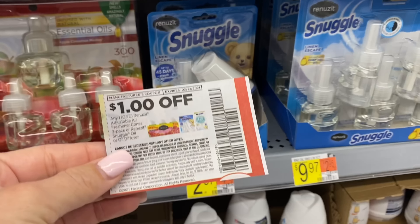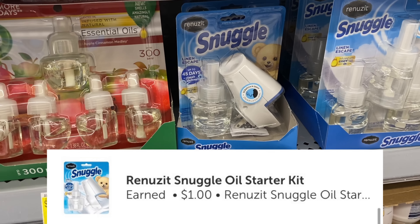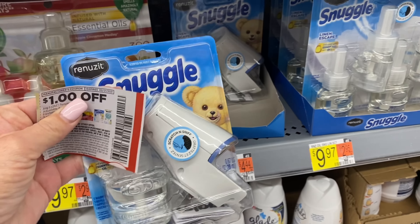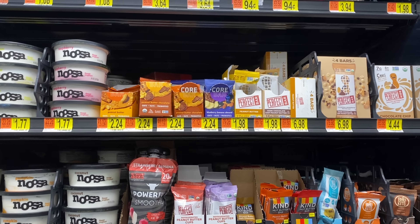Here's a nice easy deal on the Snuggle — it has to be the linen escape variety. It's $2.97. We did get a $1 off one coupon in our 2/7 RetailMeNot, then we're going to submit to Ibotta for $1 back as well, which is going to make this only $0.97. I think that's a pretty good deal.